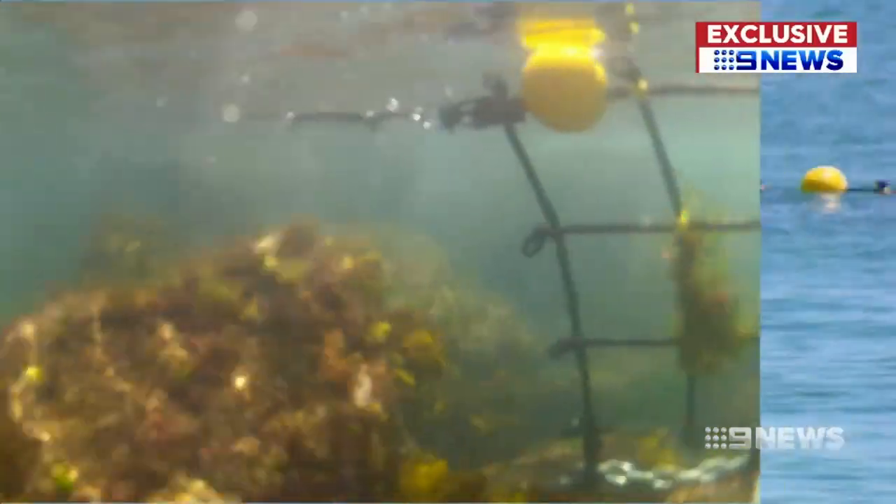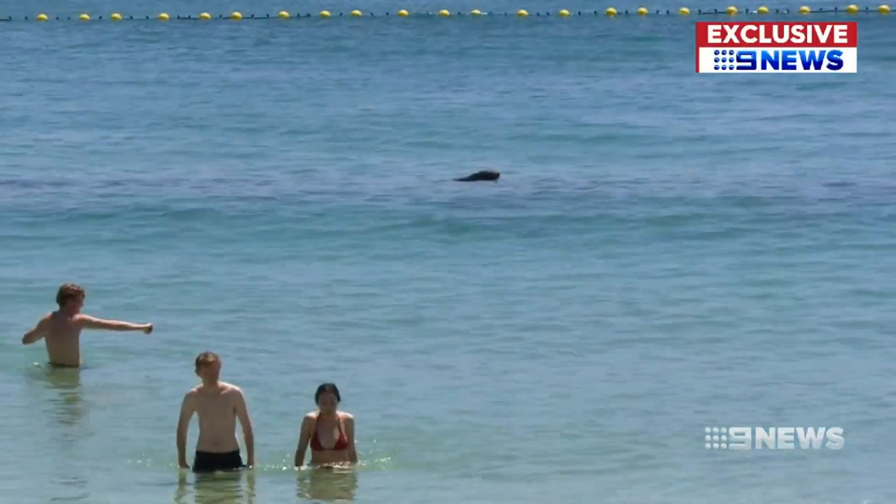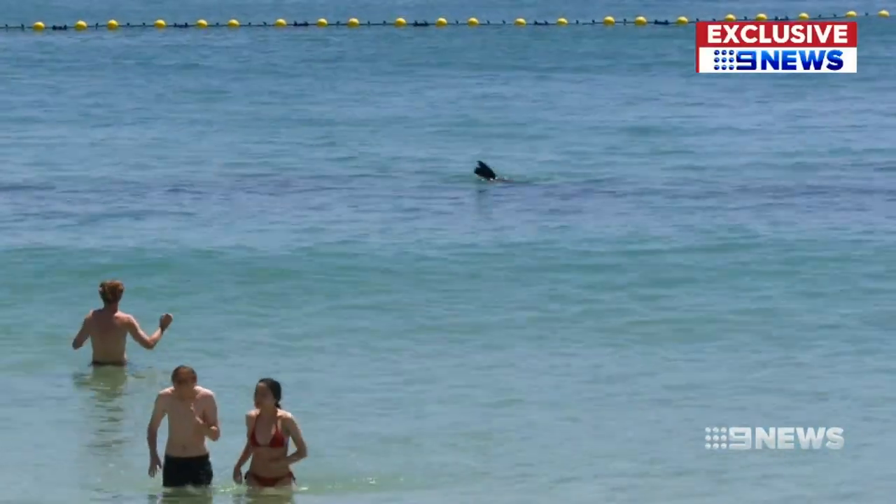This vision, filmed by Nine News this afternoon, shows just how a seal managed to make its way inside the supposedly safe enclosure. I've seen him go back through, and there's a gap at the end — he got through there. If a seal's in here, how is this a shark-proof fence?